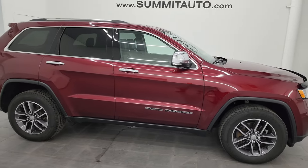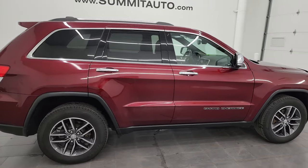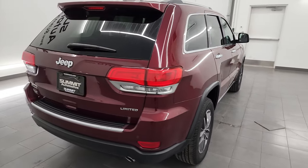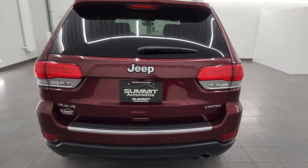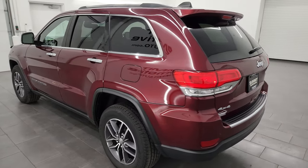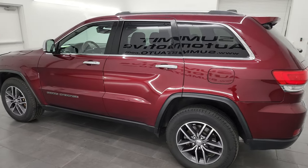Hey, this is Brett and this 2018 Jeep Grand Cherokee Limited is stock number 23J536A. I am here at Summit Automotive in Fond du Lac, Wisconsin, your new and used Jeep and Jeep Grand Cherokee headquarters.